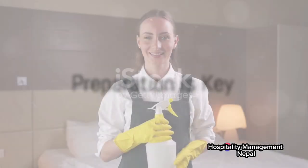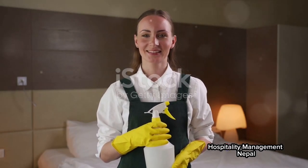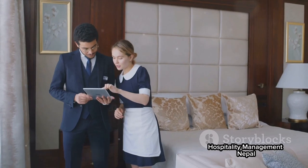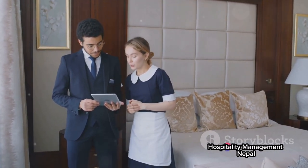Next, it's all about preparation. Armed with their cleaning supplies, fresh linen, and a service cart, a room attendant is ready to tackle the day. This preparation phase is crucial, as it sets the stage for a smooth and efficient cleaning process.